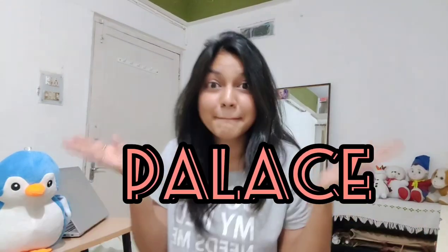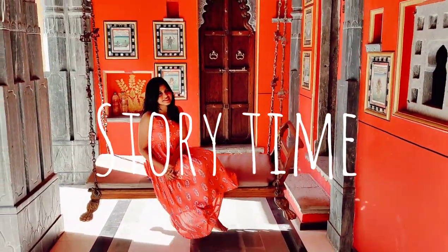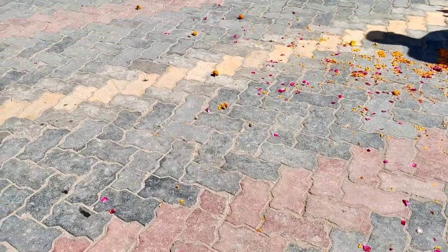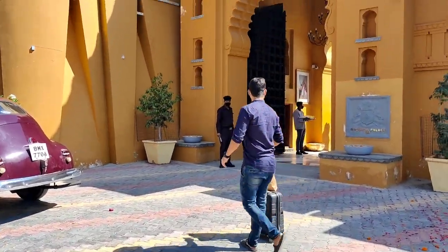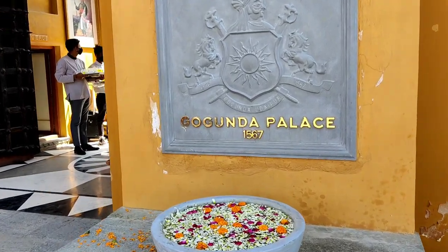It was Valentine's Day and I was privileged enough to be living in the palace named Kogunda, located in a very small village in Udaipur, Rajasthan. This historical palace of Maharana Pratap has been restored and refurbished into Kogunda Palace Hotel.